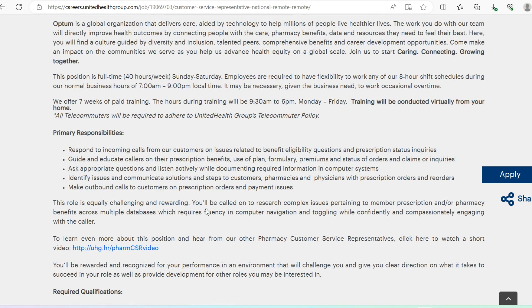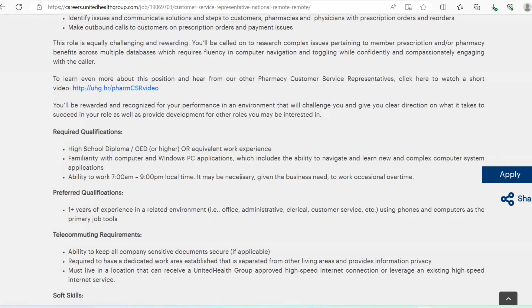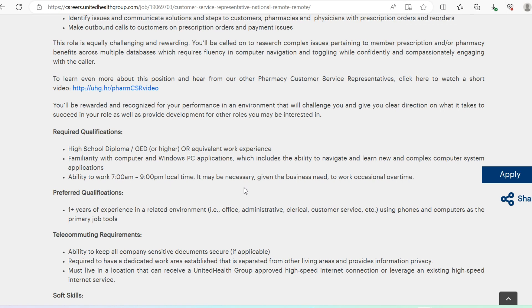With this opportunity you'll be responding to incoming calls — it is a telephonic role — and making outbound calls to customers based on different issues. Requirements include a high school diploma or equivalent and familiarity with computers. They prefer one or more years of experience, but if you don't have it you are still eligible to apply. If you do have that experience, make sure you call it out on your resume. The salary is similar: $16 minimum and $27.31 maximum per hour.